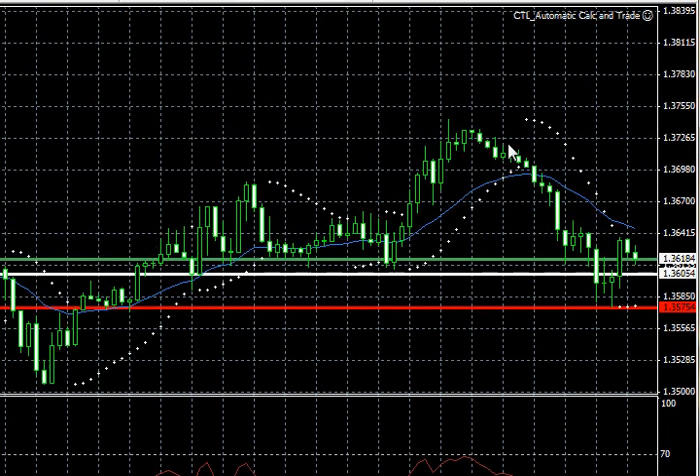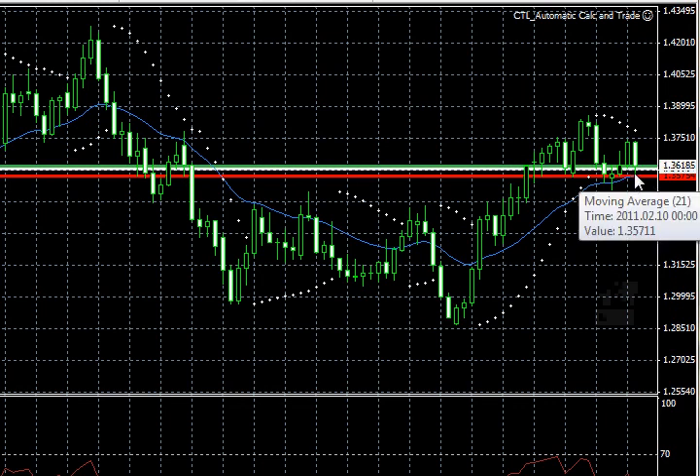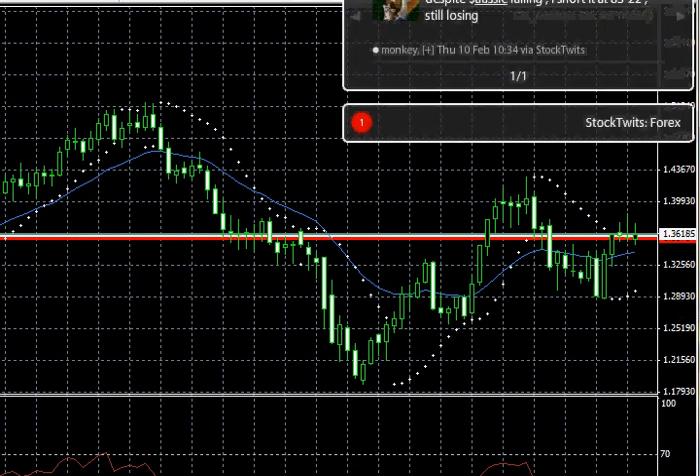EUR/USD last night, late US session, got up to what we talked about previously as a sell zone in this area. Gave back a lot, so for the day a very negative day. Barely holding on to the 21 EMA on the daily. I believe that we've started a move to the downside, looking to sell all rallies in this pair. Eventually looking for weekly targets down towards the 124, 125 level, with maybe some support at the 134 level at the weekly 21 EMA.